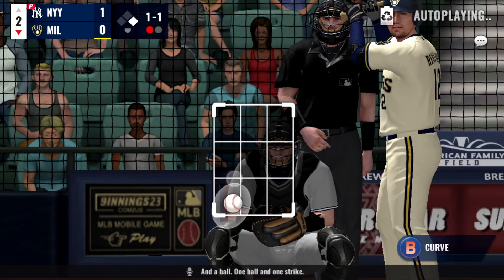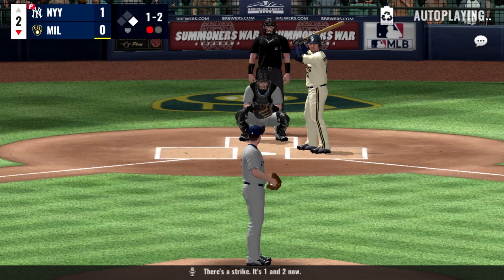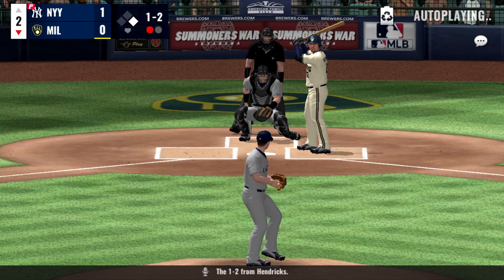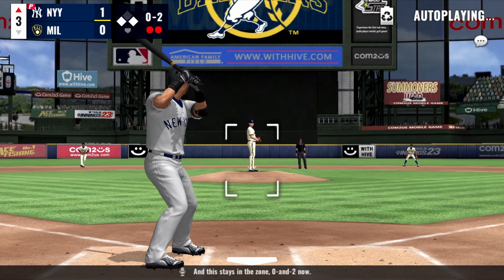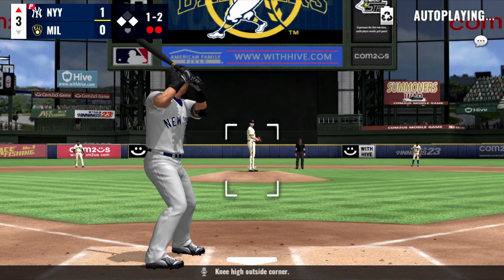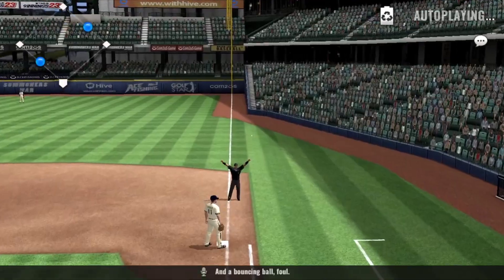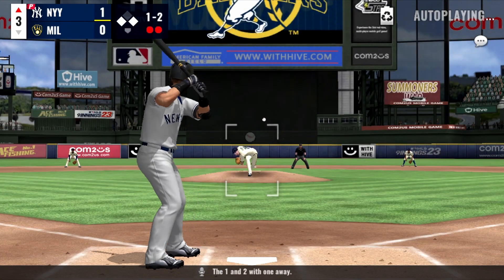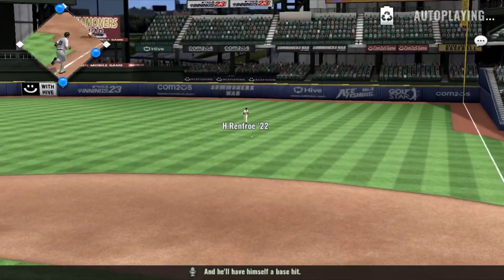One ball and one strike. Here's the 1-1 pitch — there's a strike, it's 1-2 now. The 1-2 from Hendricks — what a great pitch. 0-2 now. Strike two pitch on the way, knee-high outside corner. Here's the 1-2, and a bouncing ball foul. The 1-2 with one away — grounded to first, and he'll have himself a base hit.